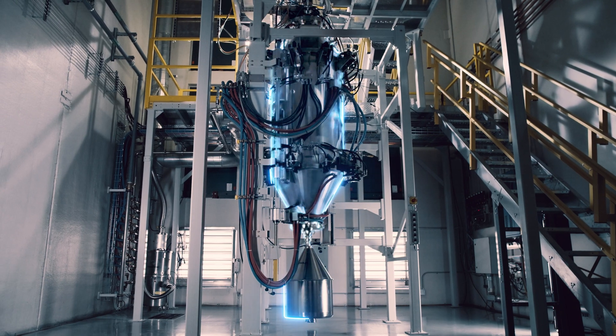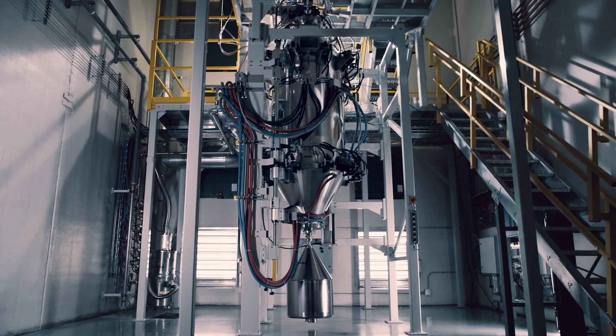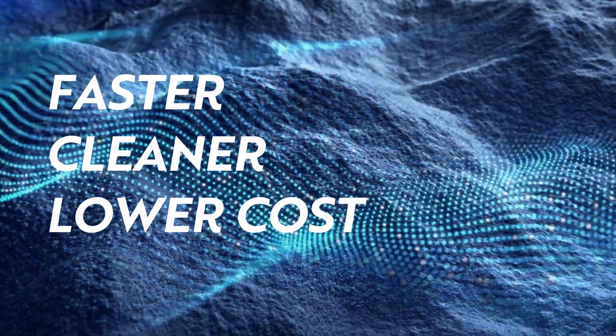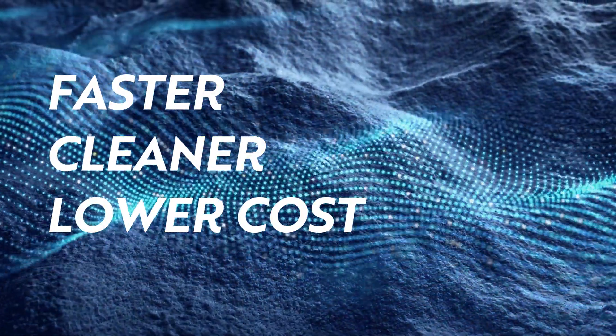There's a better way. Introducing Unimelt from 6K. Unimelt harnesses an MIT-derived microwave plasma process that can produce a virtually infinite number of battery materials faster, cleaner, and at a lower cost than any other process.